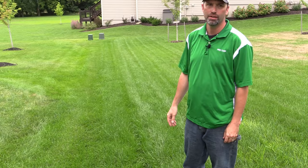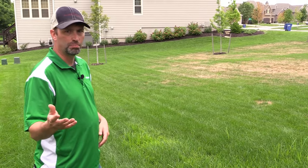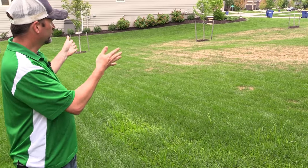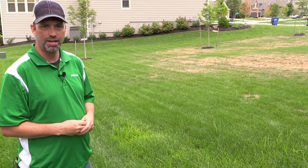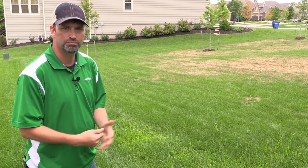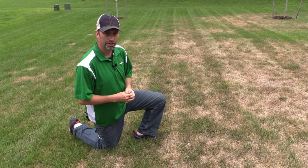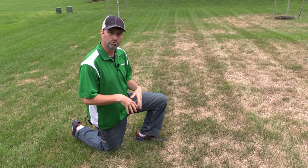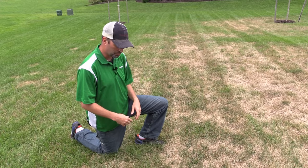We've done no service on this property, and immediately as we walk back here to the backyard we've looked at several yards today at the brownness in the yard. This one is distinctly different than what we've seen throughout the day, and we're just gonna swing over here, take a look at it, pull up on some areas and look at some grubs. We're gonna come over to the brown area, go to the outer ring where there's green grass and brown grass — that's the first spot we're gonna start pulling on.